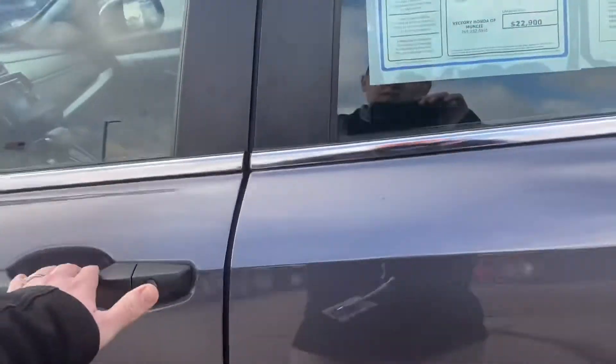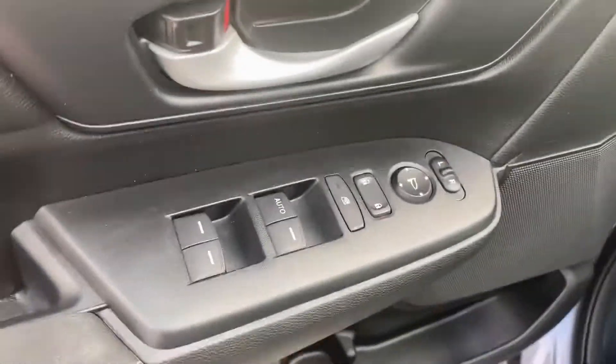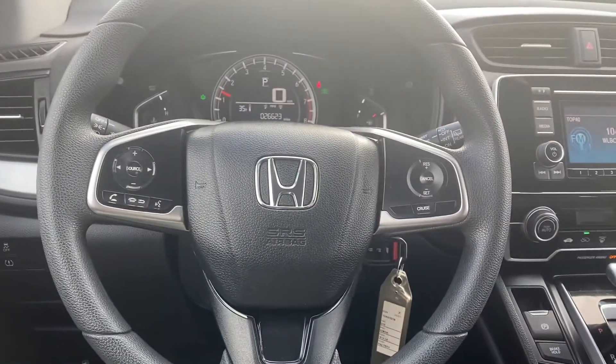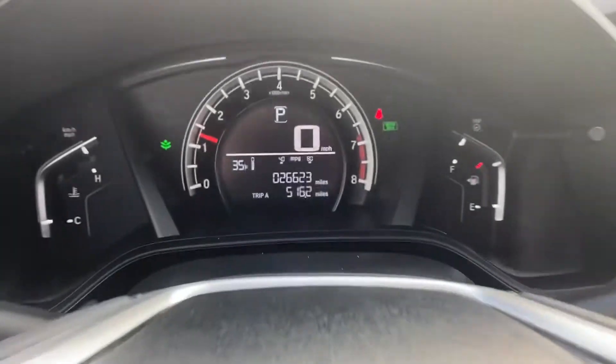The Honda CR-V will provide you with power windows, power locks, and power side mirrors, as well as audio controls and Bluetooth hands-free link — all located on your steering wheel so you never have to remove your hands from the wheel while driving.